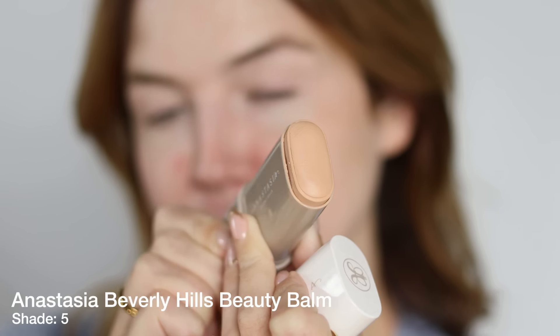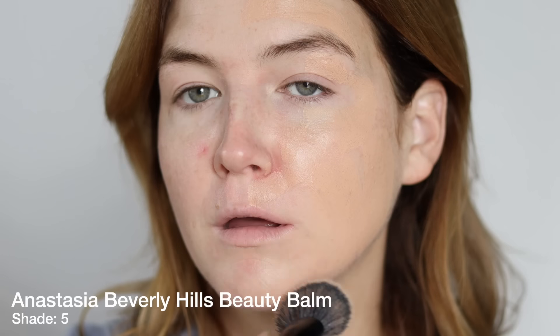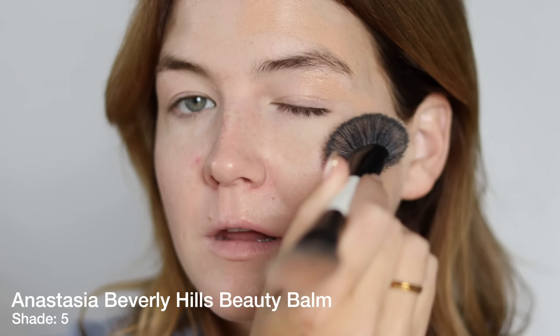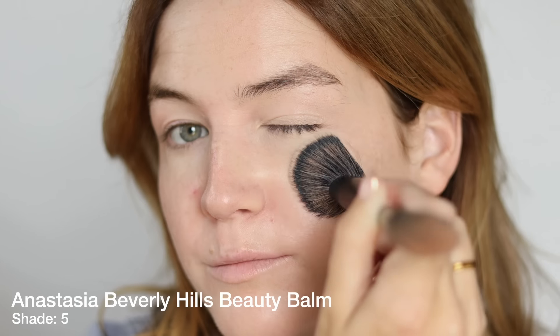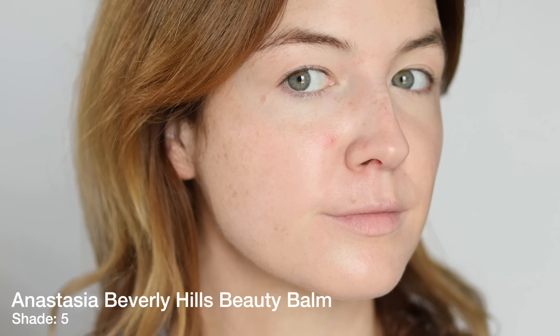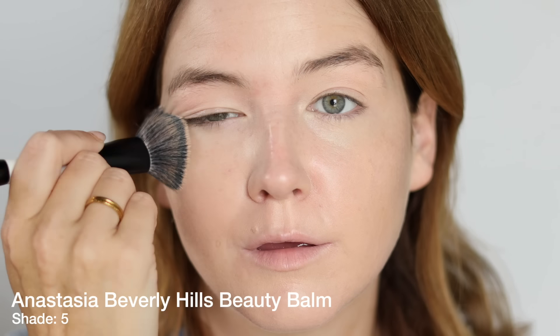The description says it's a serum-boosted skin tint for sheer to light coverage, delivering a natural finish with eight skin-loving ingredients — including hyaluronic acid microspheres, peptide complex, and fatty acids. Honestly, I don't care as long as it looks good. I got shade 5, which is a pretty good match for me right now. If you're a similar skin tone to me, shade 5 would be a decent match.